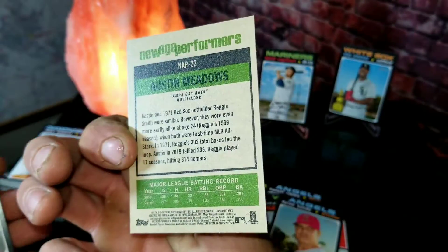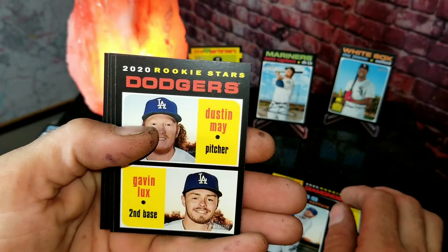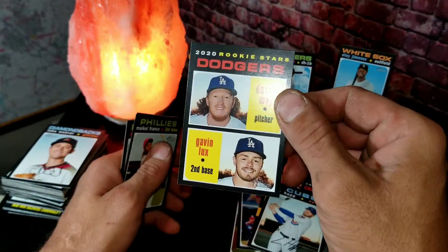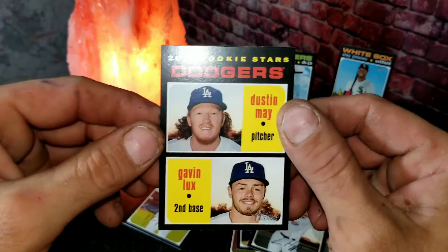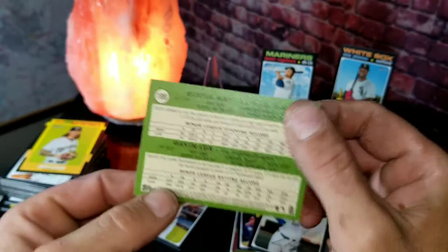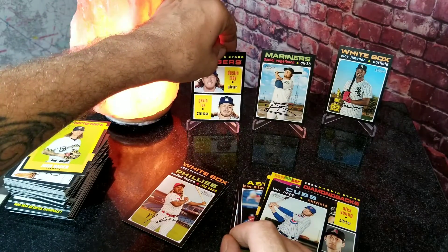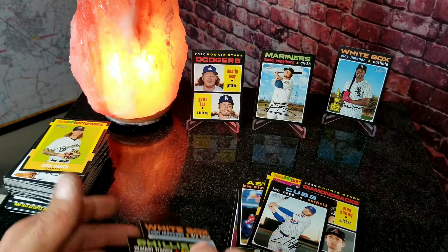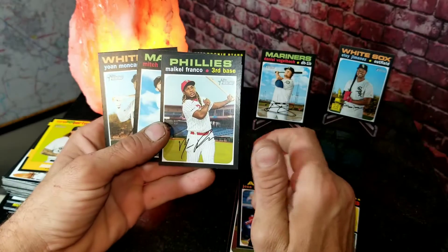Here is our insert card of Austin Meadows - that's a nice card. We've got Alex Young, Zac Gallen, and Happ. Then we got Dustin May and Gavin Lux on the same card - that is awesome! So Josh Hader, sorry bud, you've gotta go - Dustin May and Gavin Lux takes the top spot. That is a great card, definitely getting a sleeve. Those guys are doing great - especially Gavin Lux, everybody was after his cards when he started this year. Dustin May has gone up a lot too.